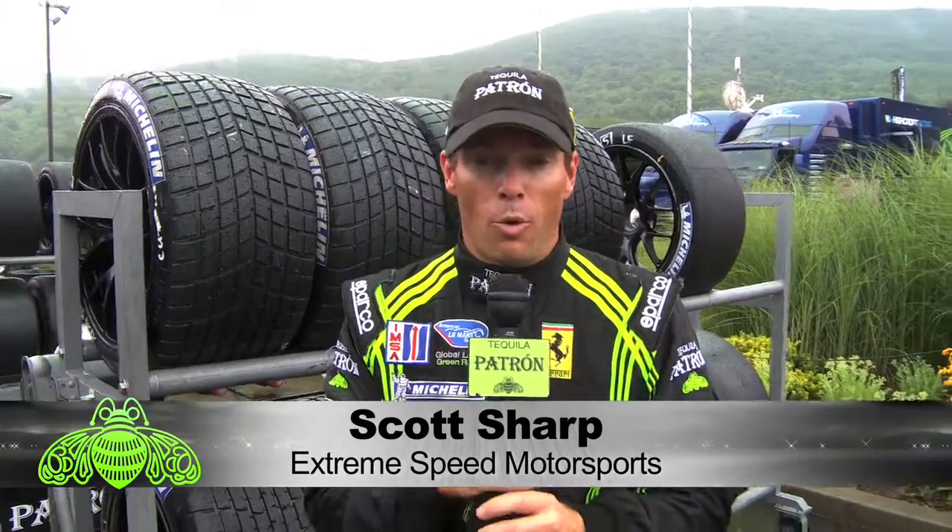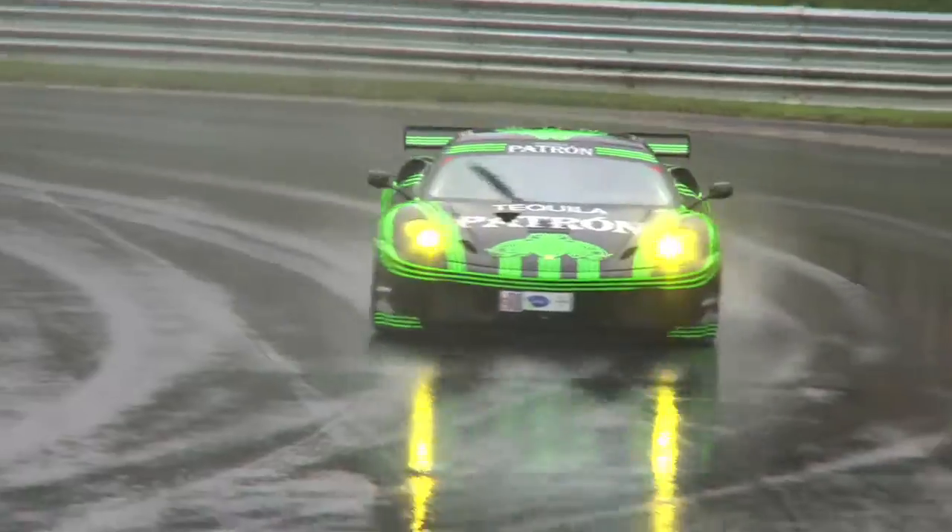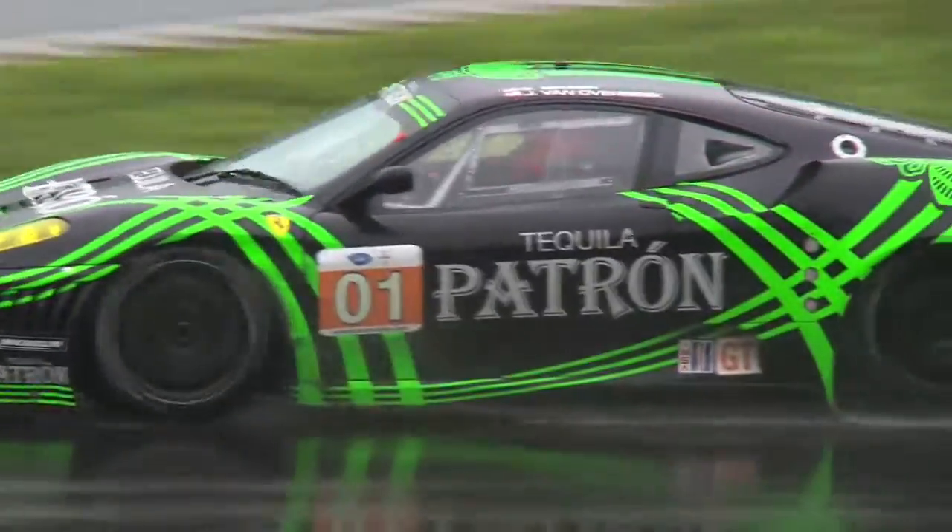Obviously inclement weather brings lots of strategy calls, the number one being what tires to run if it's wet. If you try to run one of our usual slicks — we have softs, mediums, hards — forget about it. There's no grip, it's like driving on oil, you just be spinning and sliding.